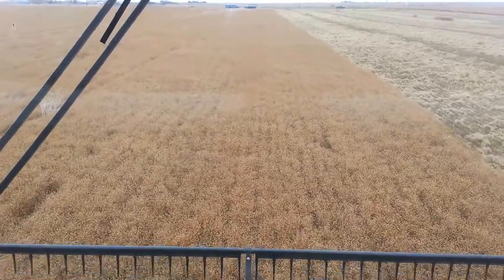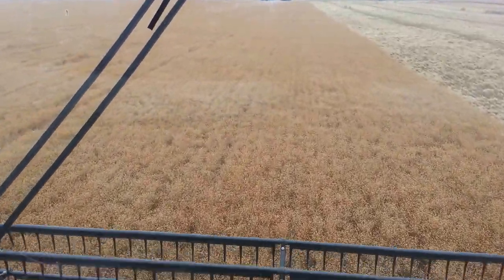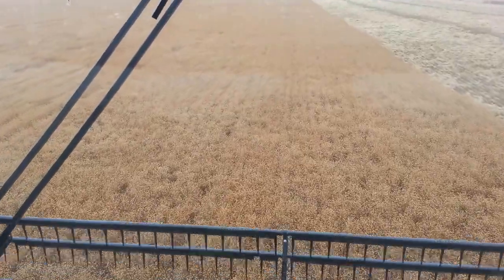There'll be more coming up on a virtual crop tour a little bit more in-depth, but I just wanted to give you a preview of what this looks like.